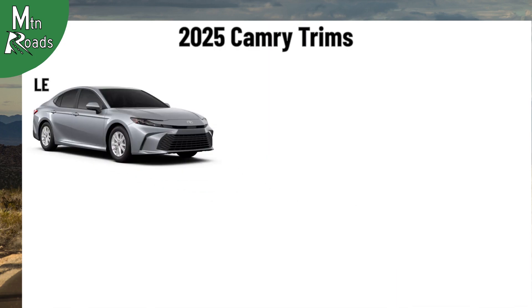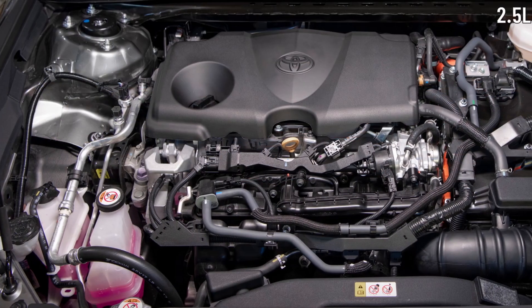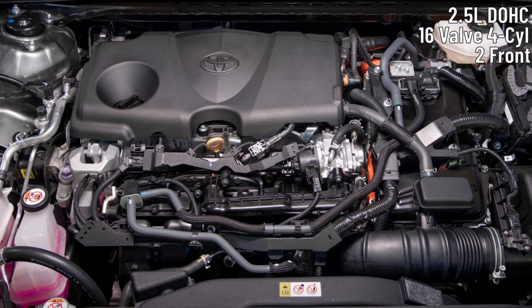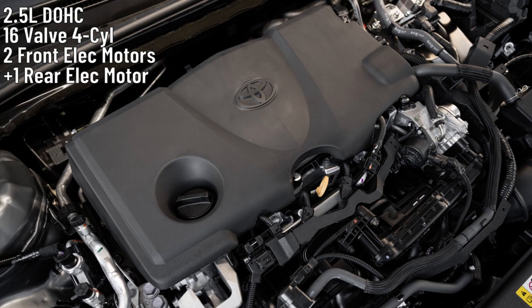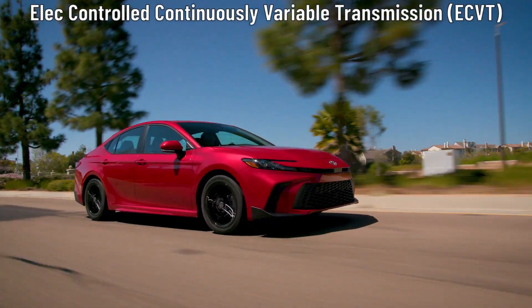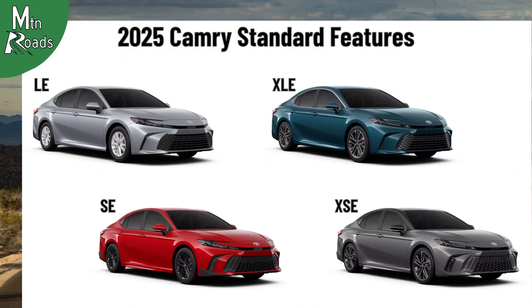The Camry LE, SE, XLE, and XSE are all available with the selection of front-wheel drive or all-wheel drive. Front-wheel drive configurations come with a 2.5-liter dual-overhead cam 16-valve four-cylinder engine with dual front electric motors that provide 225 horsepower. All-wheel drive configurations get an additional rear electric motor that increases horsepower to 232. All Camrys also come with an electronically controlled, continuously variable transmission. From here, we'll take a look at the standard features for each Camry trim.